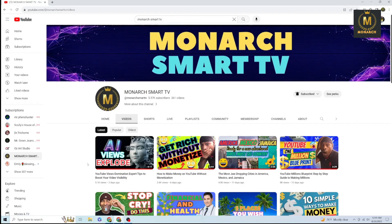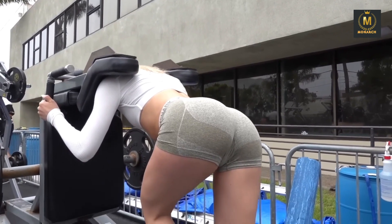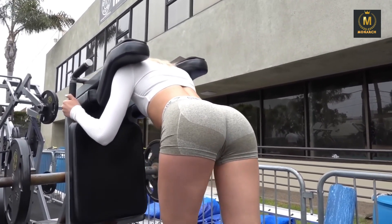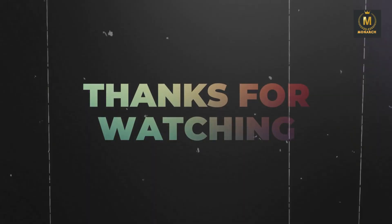Don't forget to like this video and subscribe to Monarch Smart TV for more informative content on health and wellness. If you have any questions or want to share your thoughts, please leave a comment below. For sponsorship or one-on-one support, my email address is in the description below as well. Thanks for watching, and until next time, stay healthy!